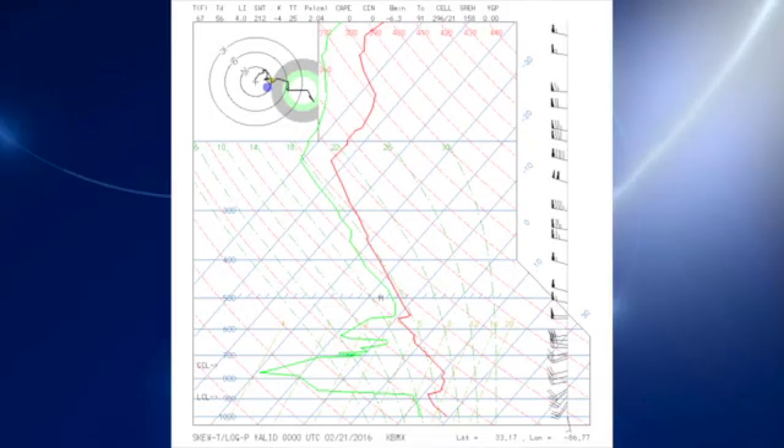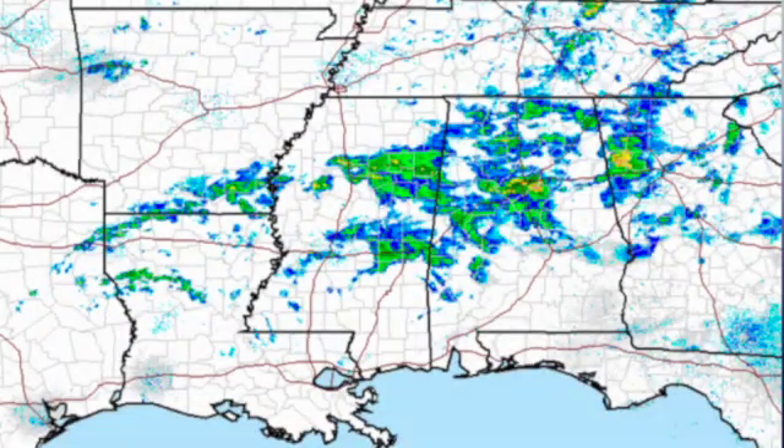First, let's take a look at the sounding from the National Weather Service at the Shelby County Airport in Calera. There is a relatively dry layer between about 3,500–4,000 feet and about 12,000 feet. That means many of the echoes you see on radar are basically not reaching the ground — the precipitation is evaporating before reaching the ground. That will be changing this morning as the lower part of the atmosphere begins to moisten up.